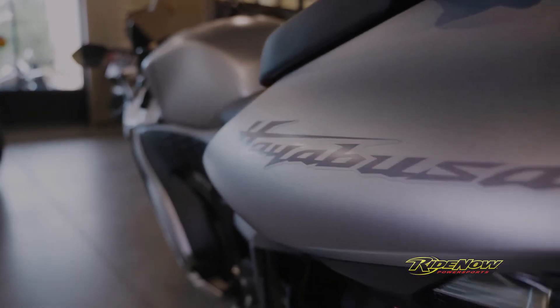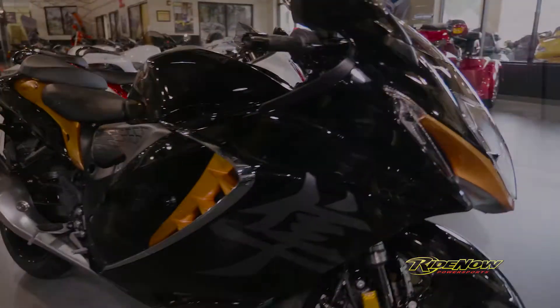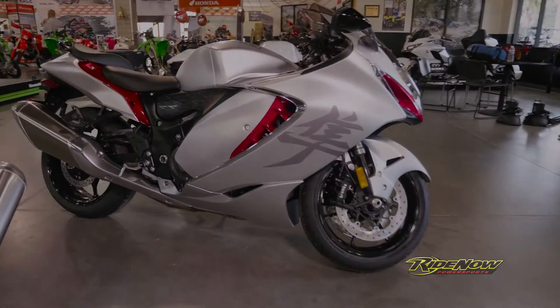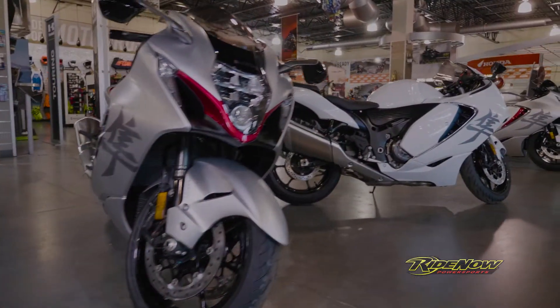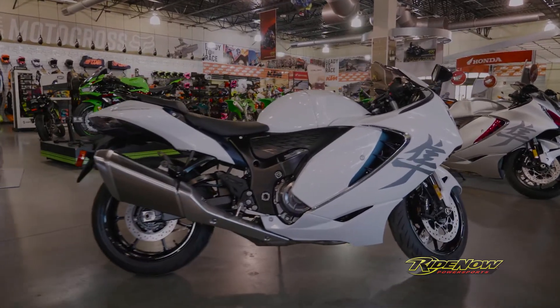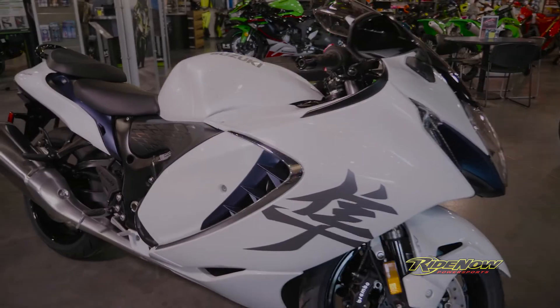The 2022 Suzuki Hayabusa comes in three pretty incredible colors this year. First, the glass sparkle black and candy burnt gold. Secondly, the metallic matte sword silver and candy daring red. Finally, the pearl brilliant white and metallic matte stellar blue. The pearl white Hayabusa, a color we haven't seen in two years, is finally back on the market.